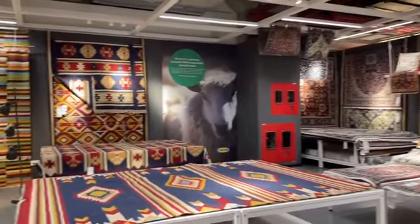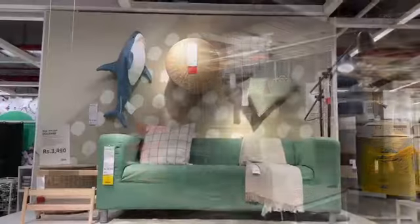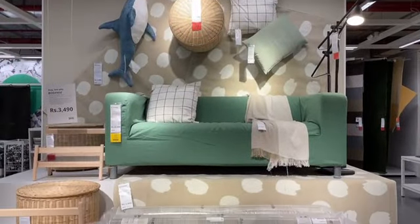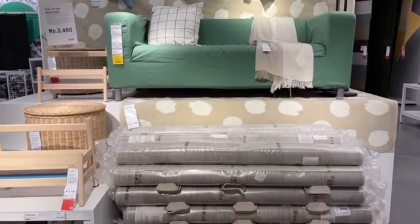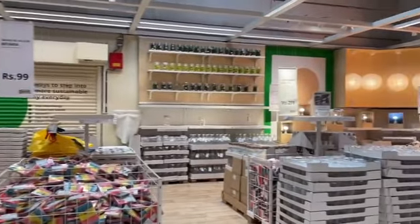IKEA staff are very helpful — they will guide you at every step. There is also a help center I got to see in multiple places, and access throughout the store is very easy.